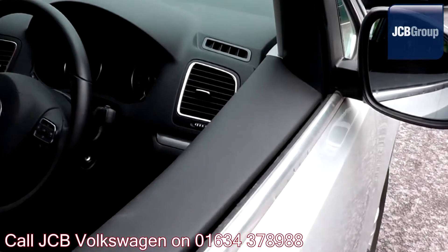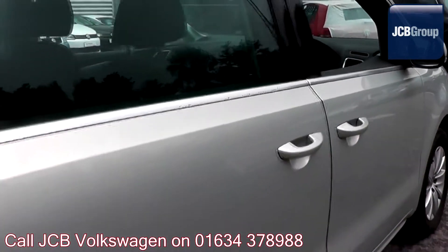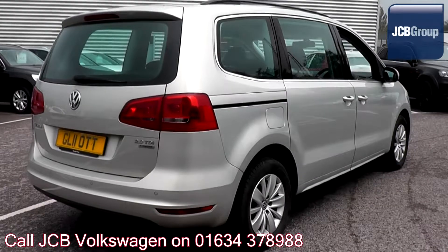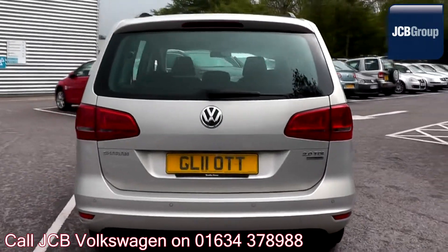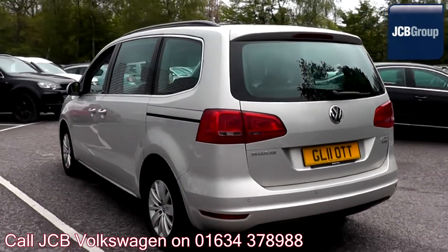Our skilled Volkswagen trained technicians carry out a thorough workshop and test drive inspection of every used car. 142 checks are made before it becomes a Dasvel Auto used car. Any faults identified are fixed using Volkswagen genuine parts. Only then can it be part of the approved used car program.